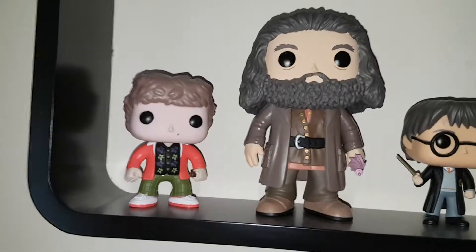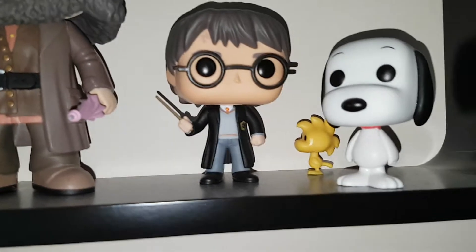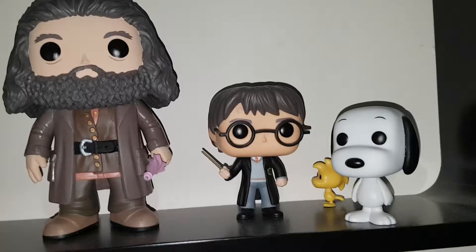We have the character from the Goonies — Chunk, that's it — and then we've got Hagrid, Harry Potter, Snoopy and Woodstock. I don't know why Snoopy's right at the back there, it's a bit funny. We've got a load more actually — I'll show you a few of my other ones over there as well.